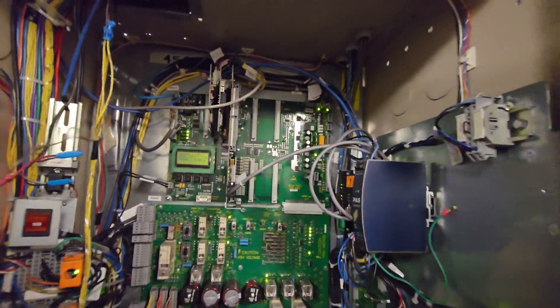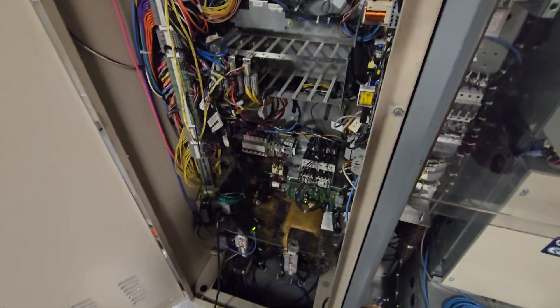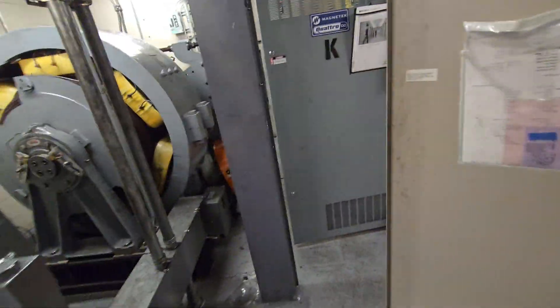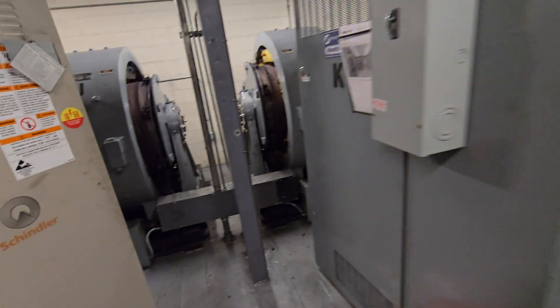These also have very efficient controllers. These are incredibly reliable as well. I also notice they've got a couple of Ubiquity PoE switches up in here. I actually use those Ubiquity switches in my home — pretty neat to see them in a commercial machine room.